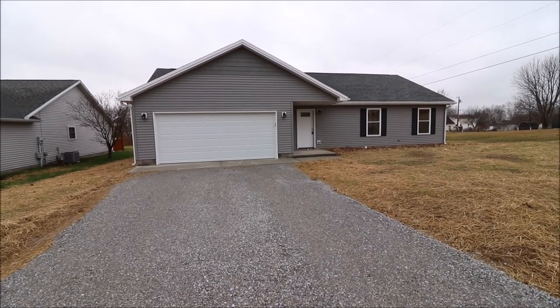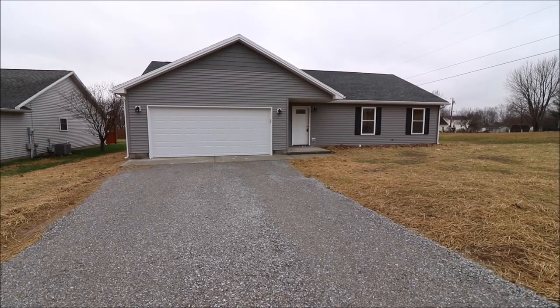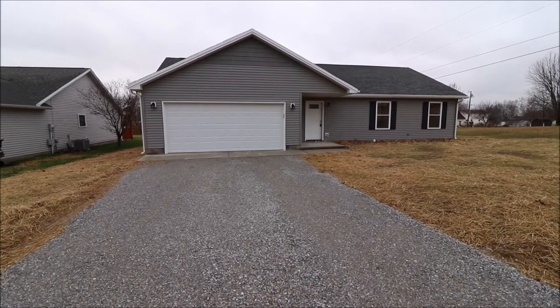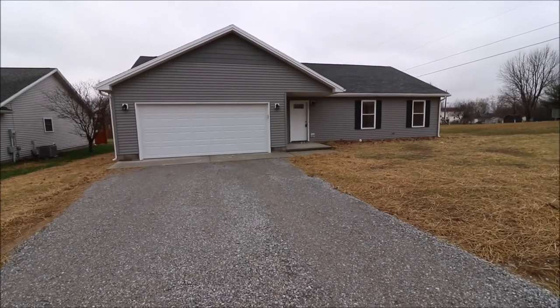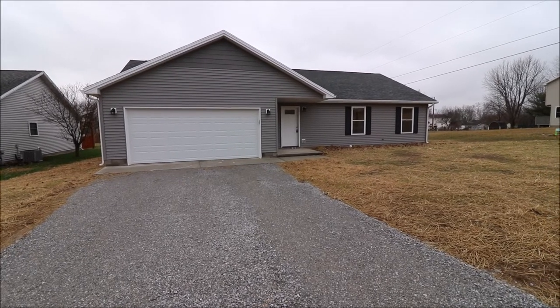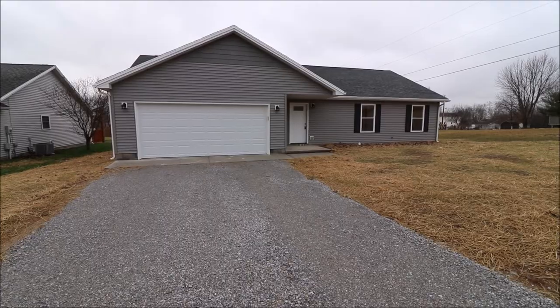Hey everybody, we're here at 587 Scott Borg Drive at Lake Lock and Grim in Eaton, Ohio. Getting ready to put another grade A new build on the market. Beautiful ranch here — three bed, two full bath, nice open floor plan inside, gorgeous kitchen, 1,450 square foot, and of course attached two-car garage. Let's go ahead and take a look.